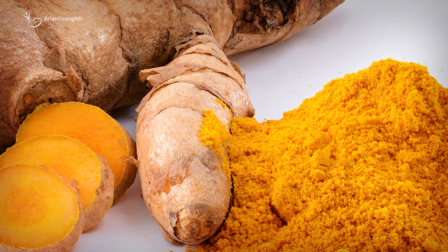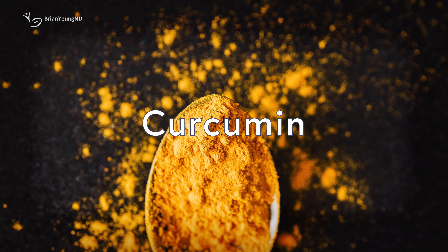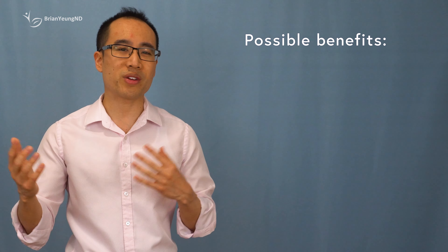Piperine is frequently used to increase the body's absorption of turmeric. Turmeric is a popular spice commonly used in Indian and Middle Eastern dishes. It contains a compound known as curcumin, which has numerous health benefits such as its potent anti-inflammatory and antioxidant properties.